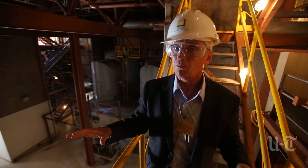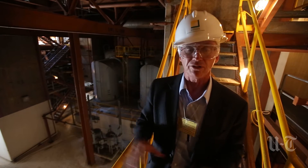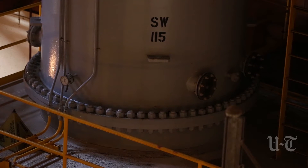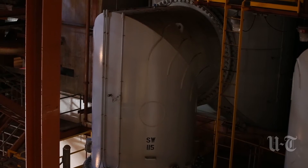This area here might show more than any place else the changes at San Onofre. Those two gigantic pipes — they used to move 660 million gallons of ocean water through every day. Now they're empty.